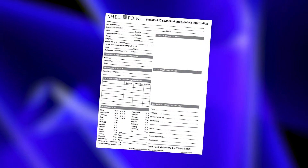The local hospitals actually give out this form to the greater community of Fort Myers. It really is for your medical and contact information so that if an emergency responder acts on your behalf in your apartment, everything is very handy and up to date at any given time.